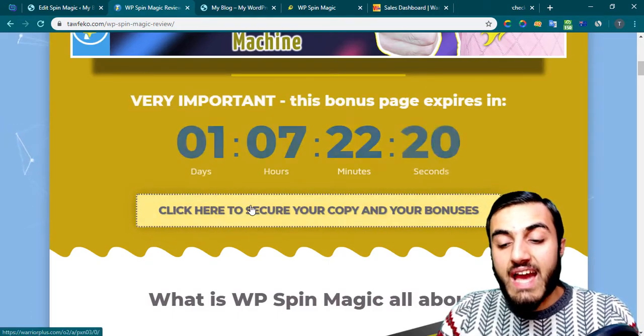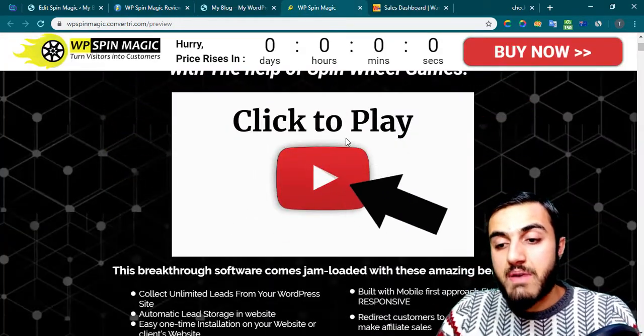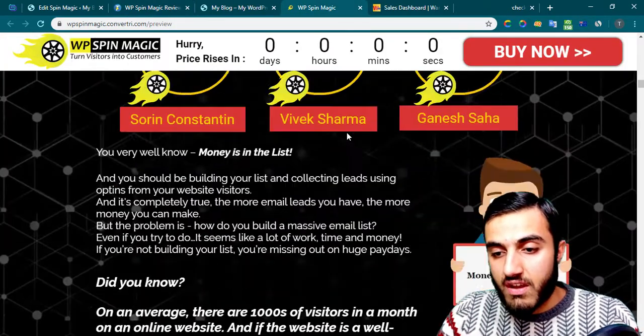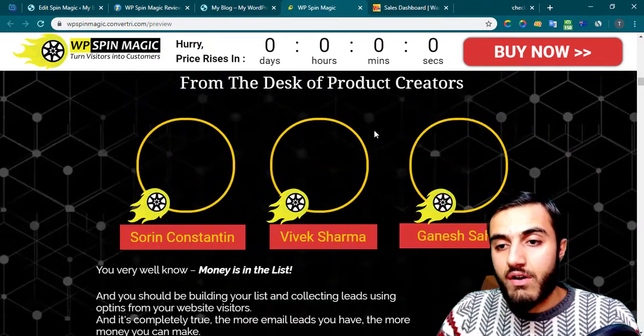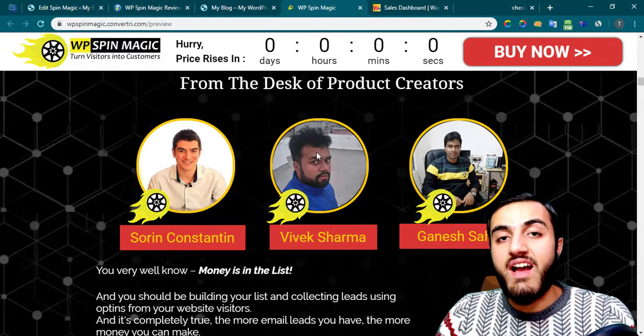If you want to get all my bonuses, visit the page through the link in the description, then click on any yellow button on this page. You will see the sales page — feel free to read everything. The creators of this product are three guys behind it.